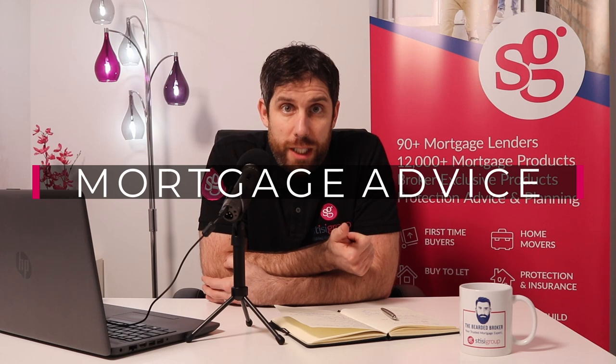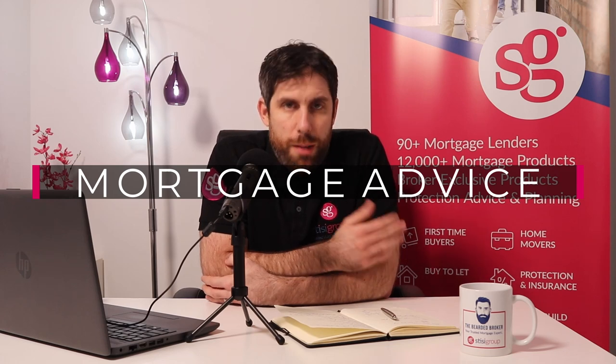Step number one, and always will be step number one, is mortgage advice. You have to speak to a mortgage advisor or a mortgage broker, a bank, or a building society to make sure that you can get a mortgage. There's no point going out looking at homes and finding out later on that you can't actually get a mortgage for whatever reason.